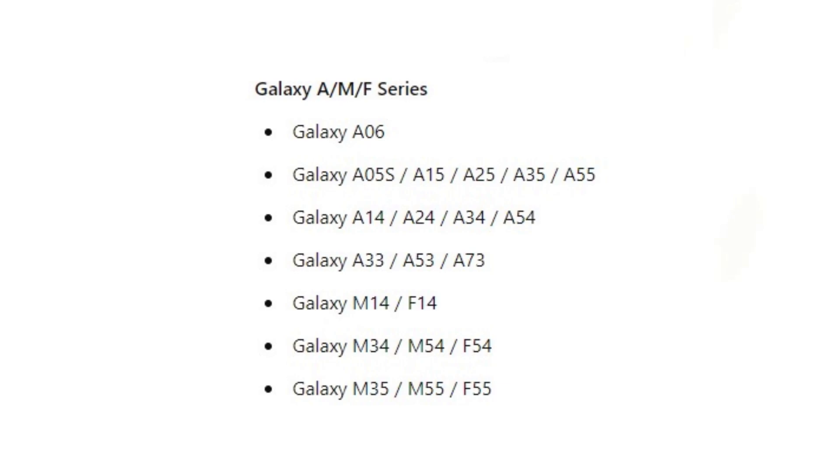Galaxy A, M, and F series: Galaxy A06, A05S, A15, A25, A35, A55. Galaxy A14, A24, A34, A54. Galaxy A33, A53, A73. Galaxy M14, F14. Galaxy M34, M54, F54. Galaxy M35, M55, F55.